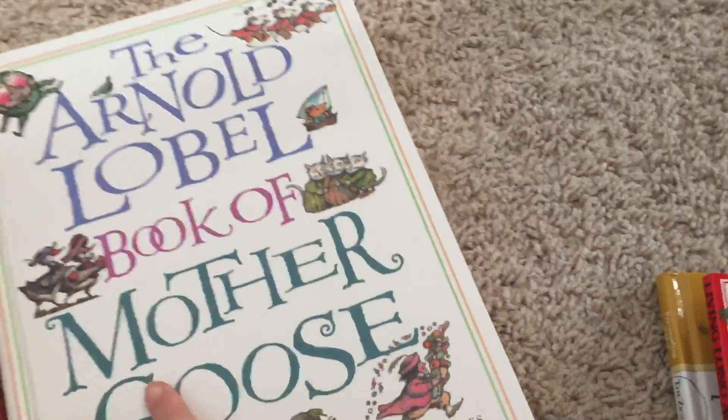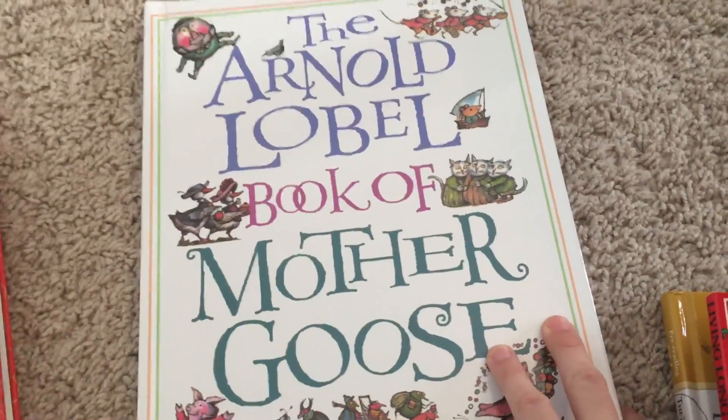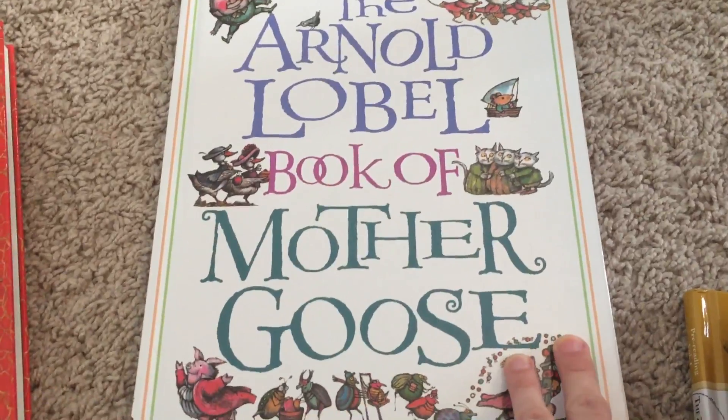We've been doing this Mother Goose book this year. We did one last year with their pre-K set and we're still loving this one and the pre-K one.